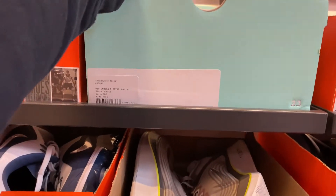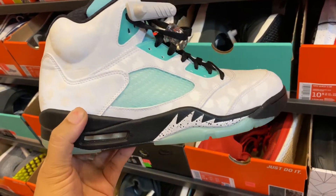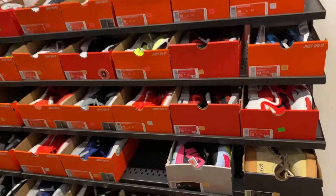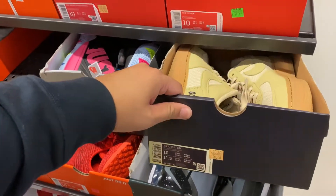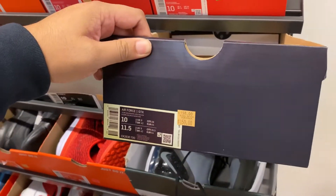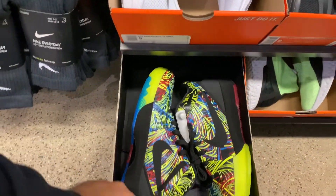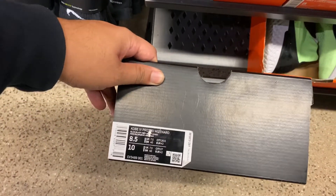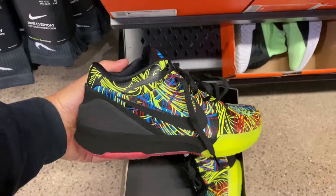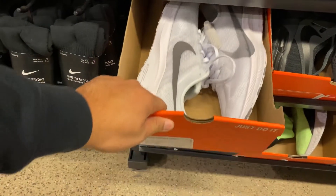I see an Air Jordan 5 — let me check the colorway. It's going for retail price, $225 minus 30%, in size 10.5. Going down to the size 10 section — we have the Air Force One Cortez for retail price minus 30%, which is $105. In size 8, they have the Kobes — retail price minus $30. I also see some Pegasus going for retail price, so I would skip those.